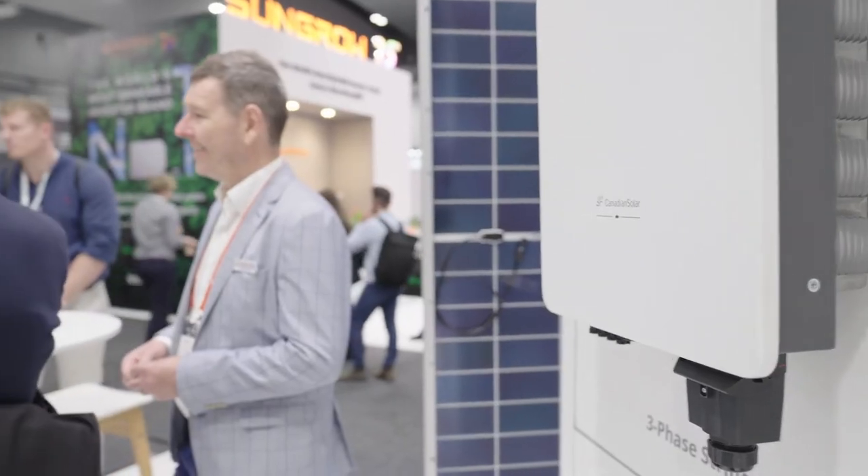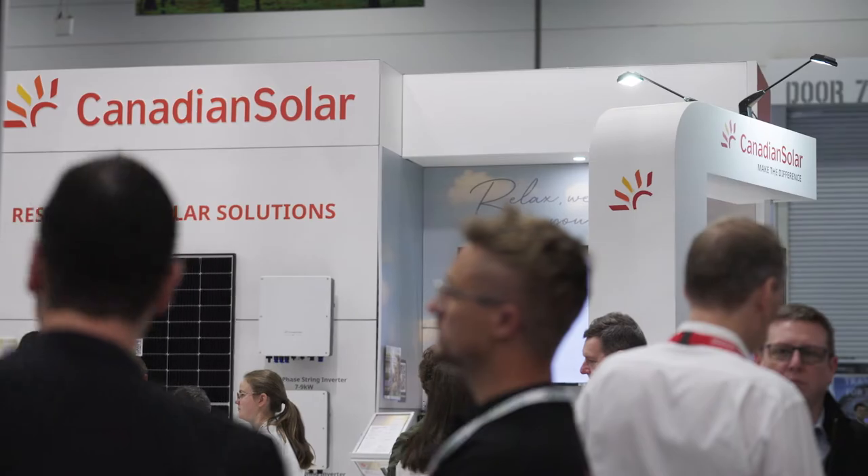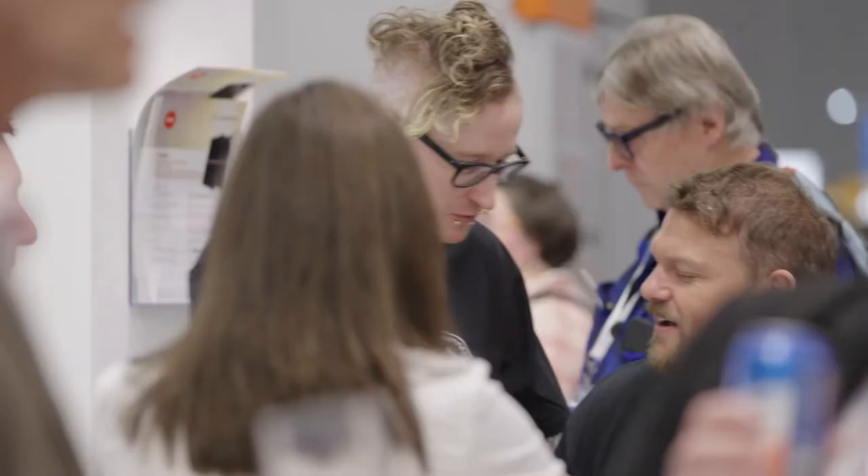Because we're in a global business we have so much talent across the globe and we share what we're doing in different markets, so we understand as markets develop what's required. Those learnings feed into the greater Canadian Solar community and ensure that our customers are always ahead of the curve.